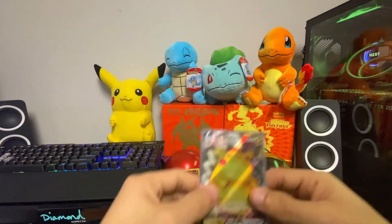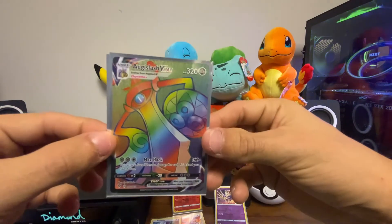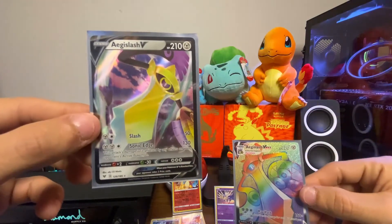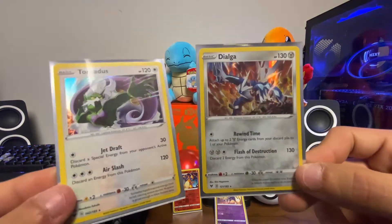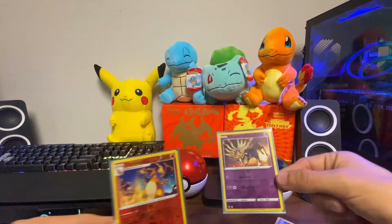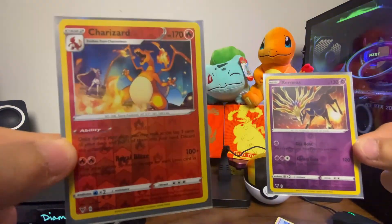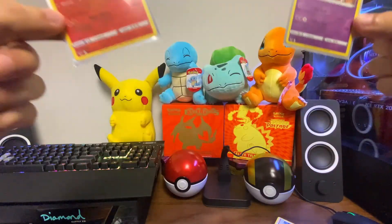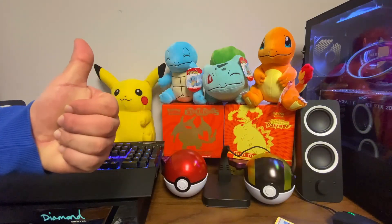Alright guys, here's what we got today: Pikachu VMAX in the last pack, Aegislash VMAX rainbow rare, regular Aegislash V, some great holos including Dialga and Tornadus, the Charizard reverse holo, and the Exerneas reverse holo. If you guys liked the video, we'll see you in the next one. Drop a thumbs up — ciao!